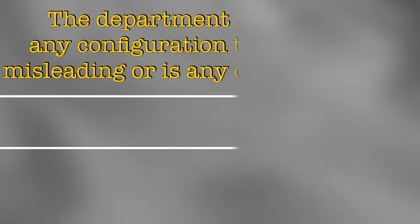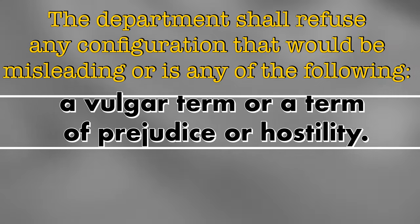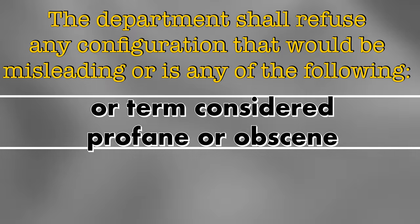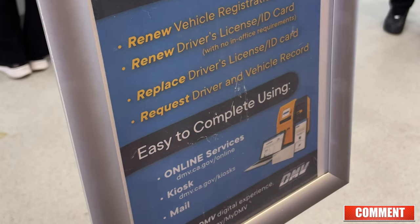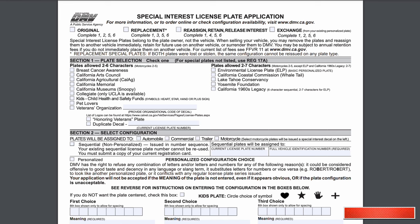There are of course a few configurations that just won't be allowed. For a full list feel free to check out the DMV website. The department shall refuse any configuration that is misleading or falls into the following categories: the configuration has a sexual connotation, a vulgar term, or a term of prejudice or hostility; the configuration is a swear word or a term considered profane, obscene, or one that misrepresents a law enforcement entity. You could also go to the DMV, but the DMV no longer offers certain services at the local office I visited.